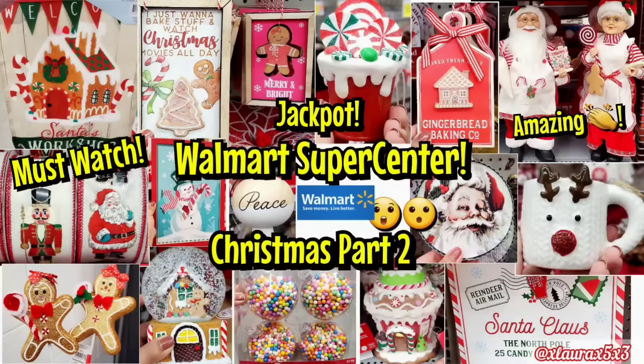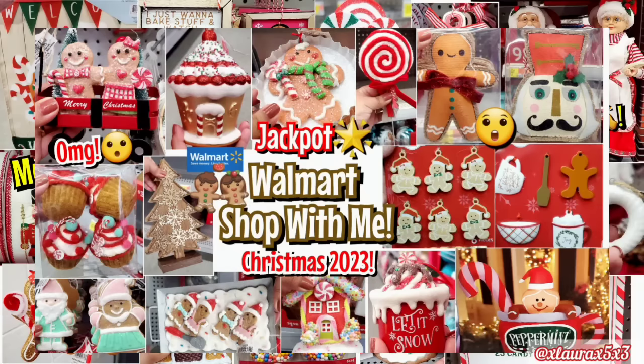Hi my friends, I'm so happy you clicked on today's video. We are back at Walmart. I went to my super center that's not really close to me — a little drive out but it was so worth it. In part one I showed amazing things too. I'll put the thumbnail up on the screen and link it down below in case you missed it.